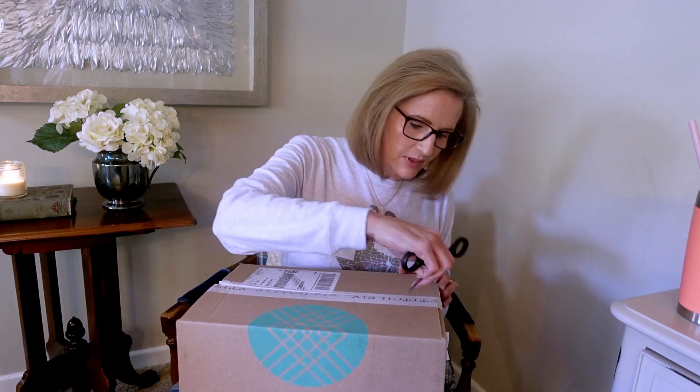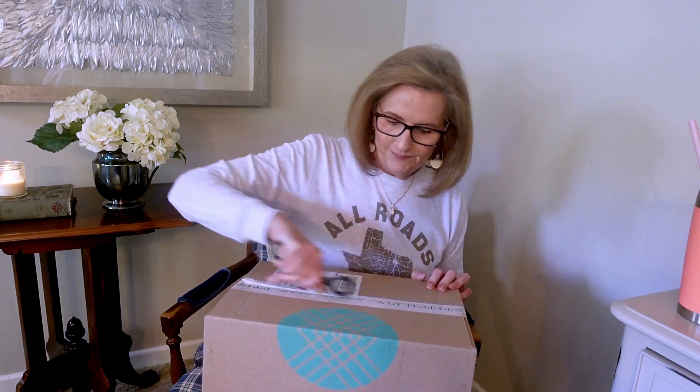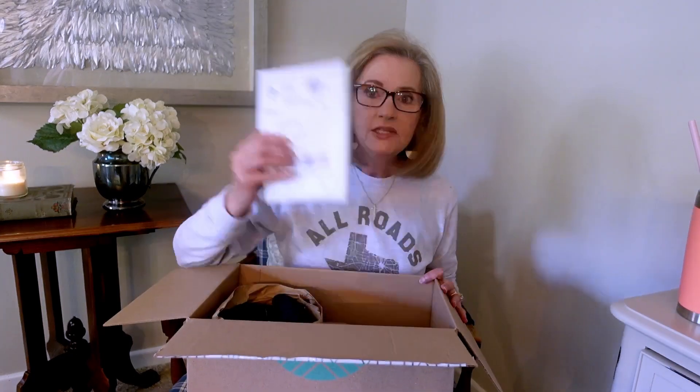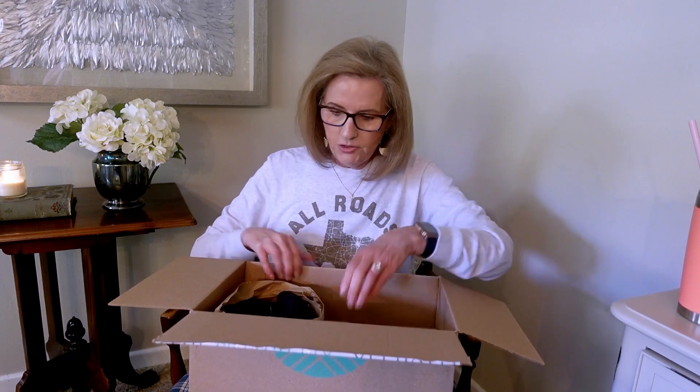Hi y'all, welcome to my channel. My name is Anne and today I have my favorite box to open — it is Stitch Fix. Let's get right into it and see what they sent me. Stitch Fix is one of those styling boxes and I'll put all the information down below, along with a referral code. You get a discount and I get a discount, and they always send a return envelope for whatever you don't want back. I've got two bundles in here.